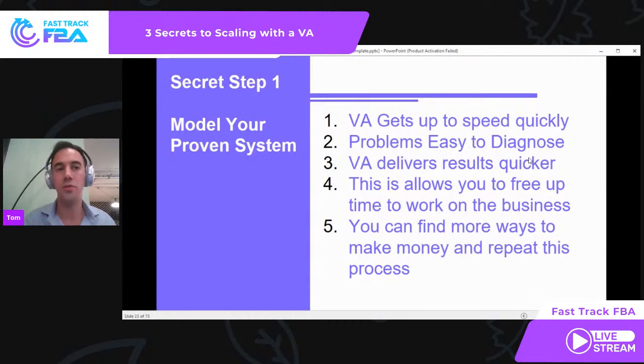Where clients take the VA and give them a working system — 'I like to source from these stores, I look for these products, here's what I'm looking for' — we find the VA will find deals much quicker. The VA gets up to speed really quickly. It also allows you and us to diagnose problems fast. If they should be going to Argos and looking at Lego but they're looking at Playmobil, you can spot the problem immediately. This allows your VA to deliver quicker results. This, in turn, frees up your time to work on the business and find new ways of making money.